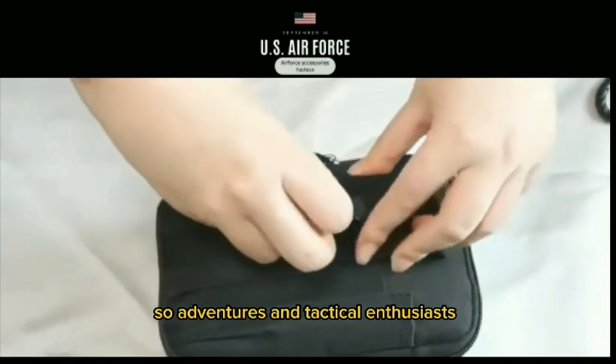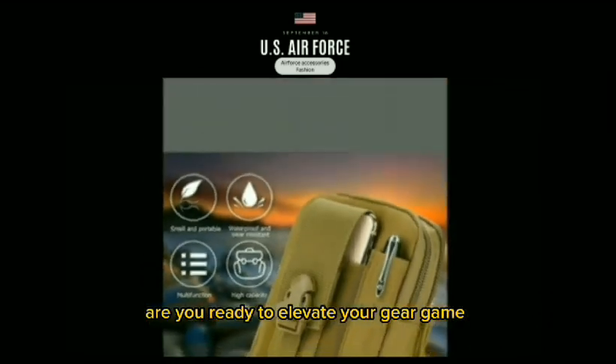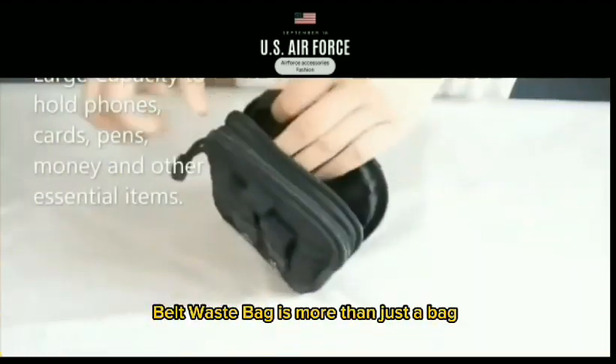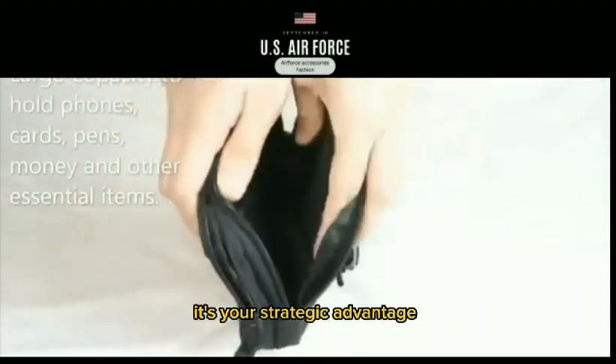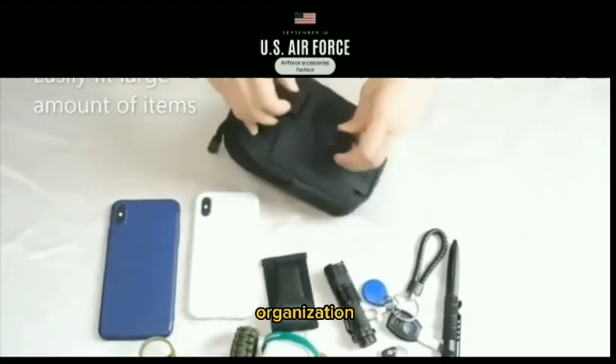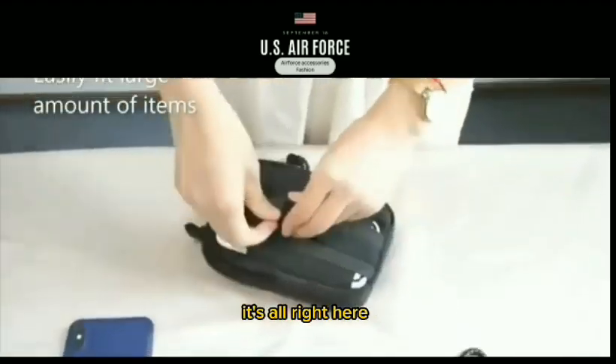Adventures and tactical enthusiasts, are you ready to elevate your gear game? The Tactical MOLLE Pouch Belt Waist Bag is more than just a bag — it's your strategic advantage. Convenience, organization, and accessibility: it's all right here.